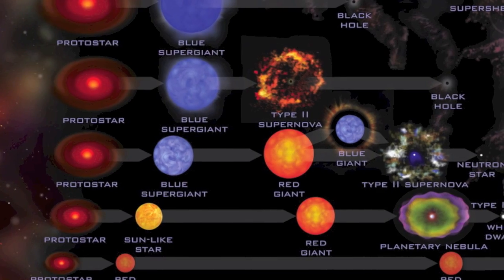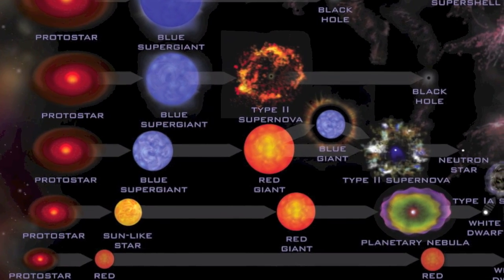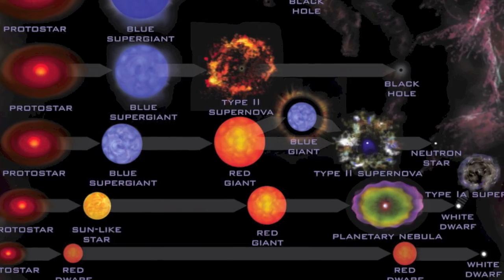We basically know how stars start from the beginning to how they end, but this very last stage is kind of a mystery. We don't know how it's going from one shape to the other, why it's doing this, how it's interacting with its environment. Discovering this little missing link will pretty much complete the stellar evolution chain.